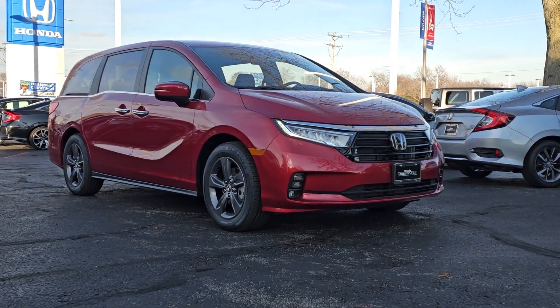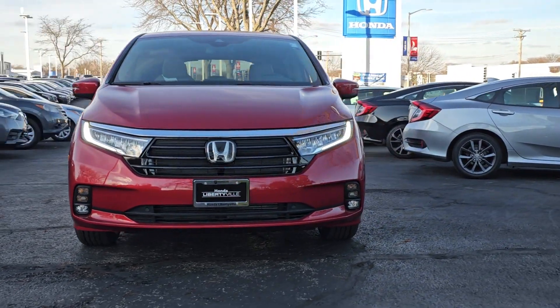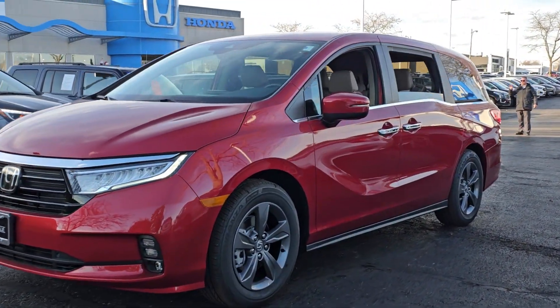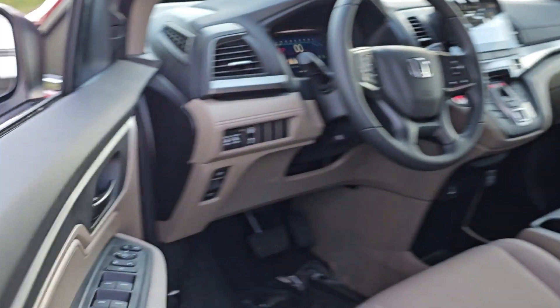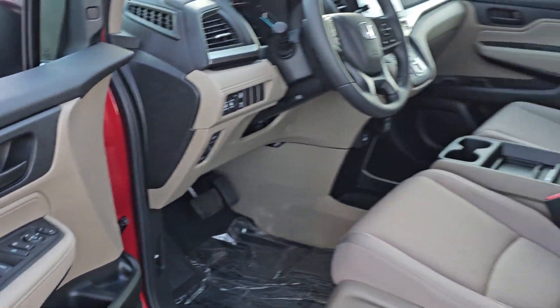Get acquainted with the 2024 Honda Odyssey. Prepare to fall in love with this sleek and powerful Odyssey. Its connectivity and ingenious cabin features make navigating your life's many demands easier and more convenient, while its advanced safety tech protects your most precious cargo. These are just some of the great options this vehicle comes with.